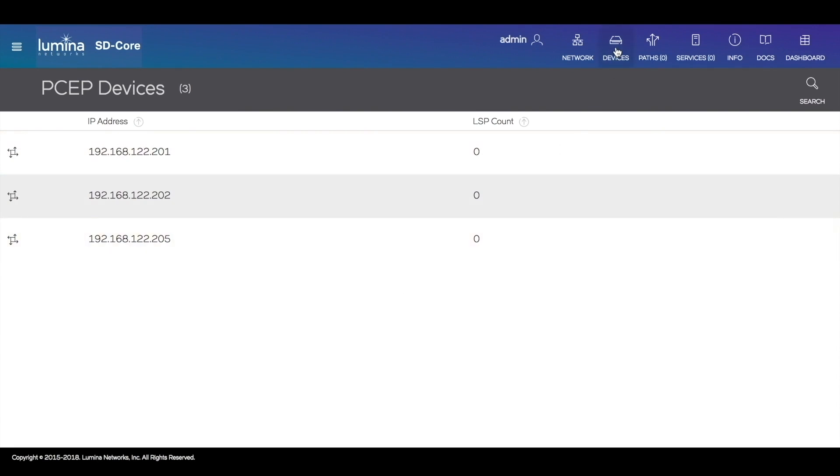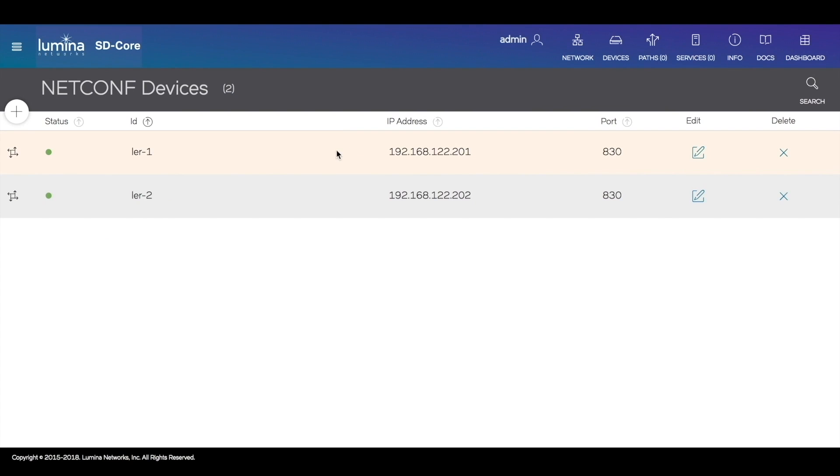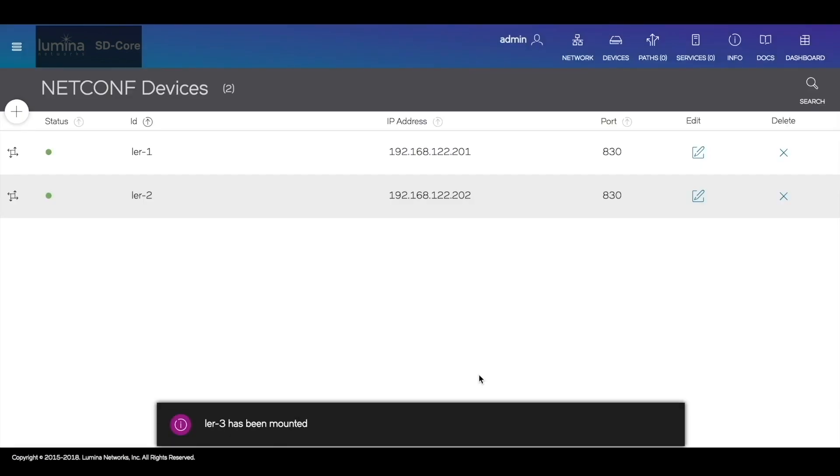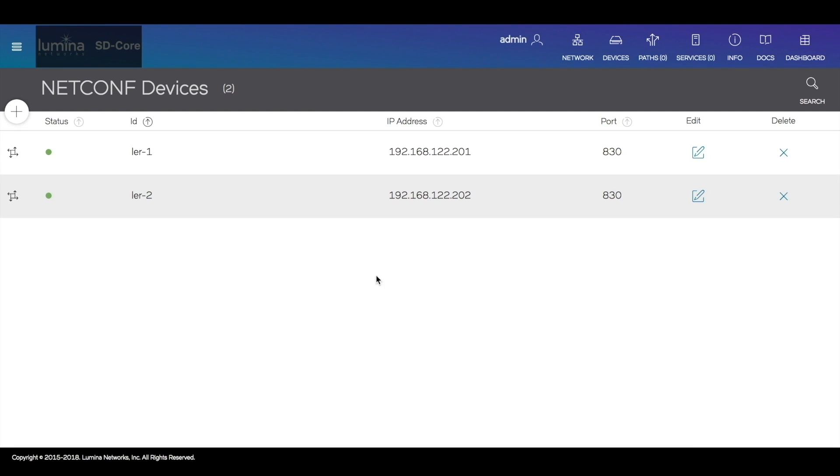Currently we do not have any label switch path set up, nor do we have any path set up over the white box switches. Right now I have two of the three label edge routers mounted via Netconf. To complete the setup I will mount the third LER to the Lumina controller as well. Now you can see that it is successfully mounted. Now that we have the network set up and Lumina software running, we will perform some simple traffic engineering and provision a protocol-independent path — this is the key idea of intent-based networking: creating network paths independently from the infrastructure.